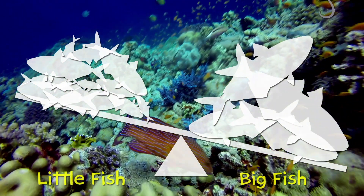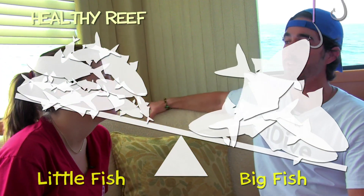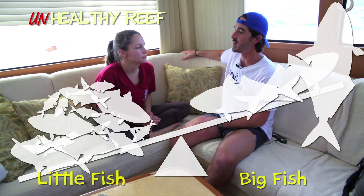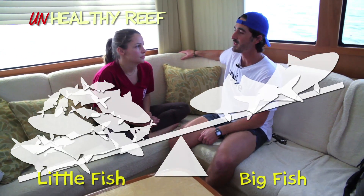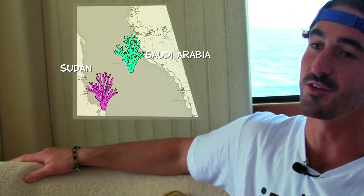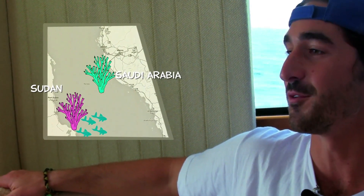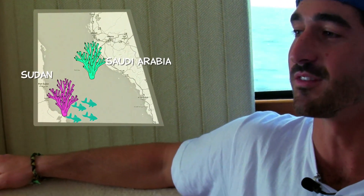Because of a lot of human influences, particularly fishing, we're drastically changing that community structure across reefs throughout the world. So I'm interested in comparing the community structure of our reefs here in the central Red Sea to those of central and southern Sudan, which is known as one of the last main refugia for fish in the Red Sea.